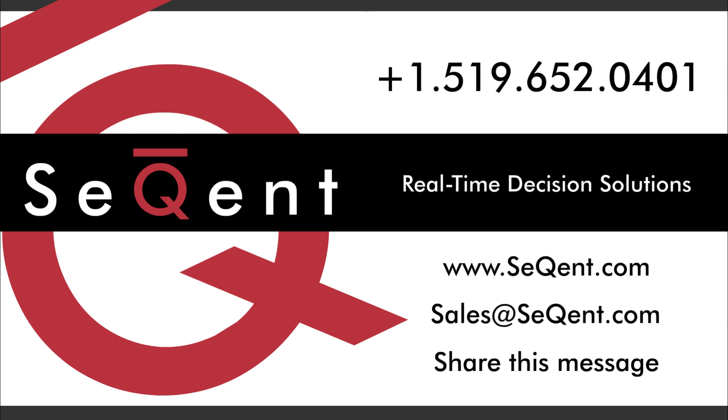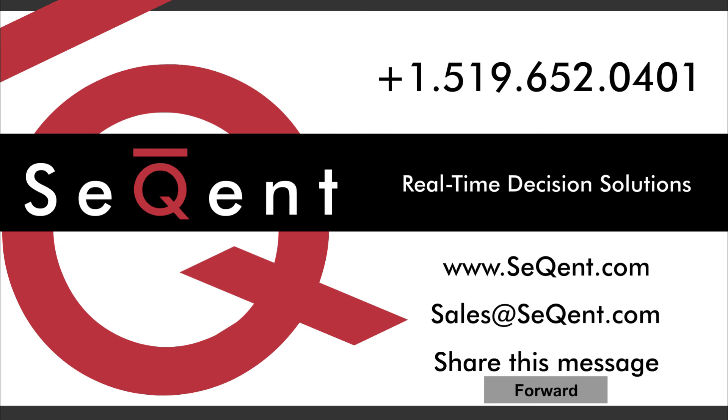To give your capital equipment a voice and stay on top of your business, contact us today. Join us for a webinar and we'll show you just how much more connected you can be. Browse our website for more information and be sure to share this message with your colleagues, too.